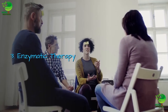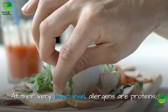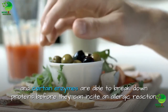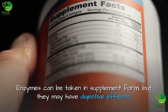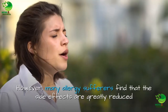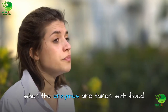3. Enzymatic therapy. Enzymes, or a lack of them, are implicated in the development of allergies. At their very basic level, allergens are proteins, and certain enzymes are able to break down proteins before they can incite an allergic reaction. Enzymes can be taken in supplement form, but they may have digestive effects. However, many allergy sufferers find that the side effects are greatly reduced when the enzymes are taken with food.